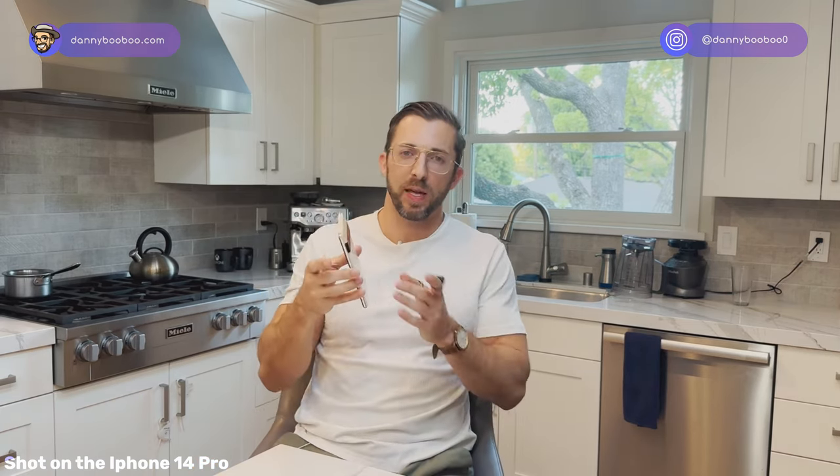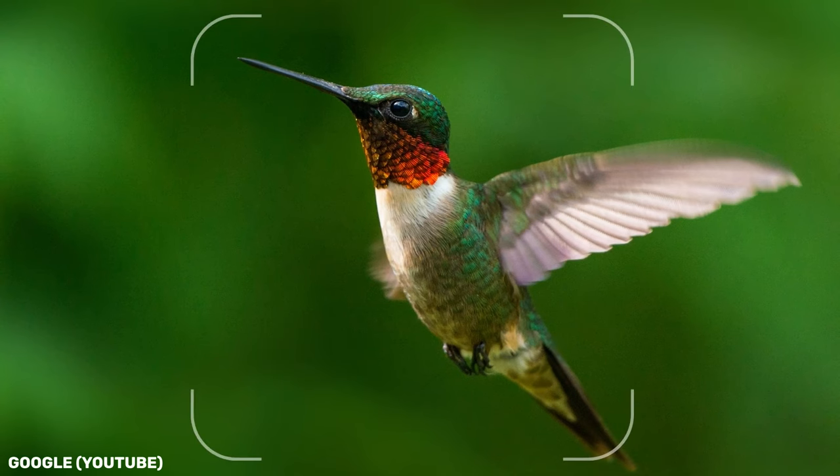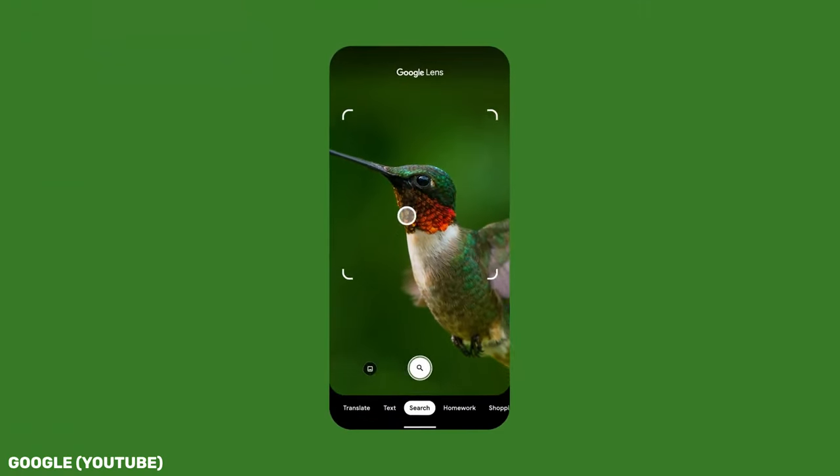The coolest thing about the Pixel is that it's unique and looks expensive. When I travel, people would see it and say it looks nice but they'd never seen it before — and when I said it's Google they were always impressed. One genuinely cool feature I discovered today with a friend: the Pixel has Google Lens built in. My friend wanted to know what a flower was, I took a picture, and it identified it. iPhone users can download Google Lens from the store, though I'm not sure about the functionality difference.